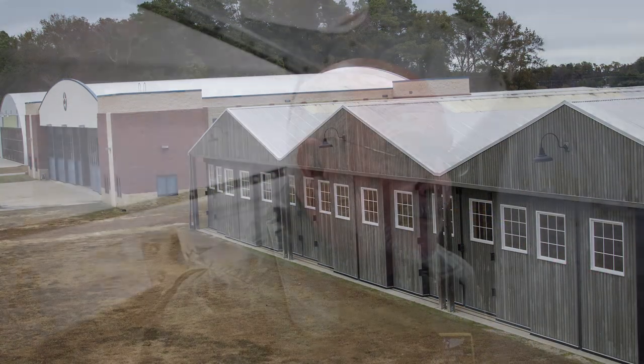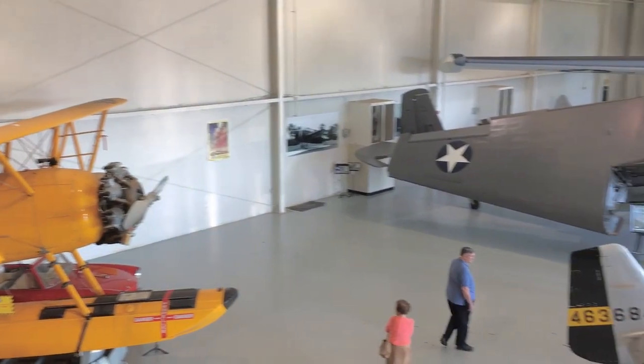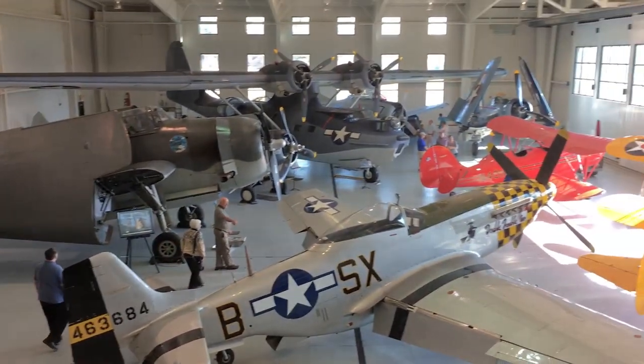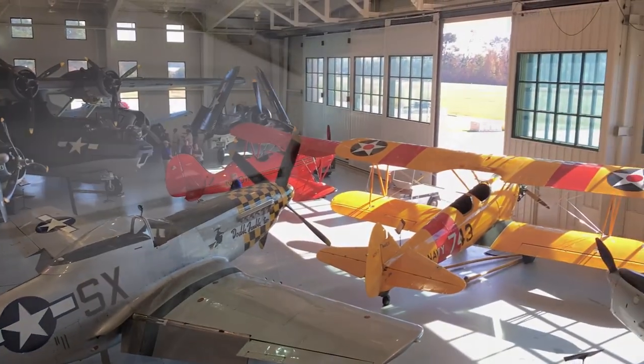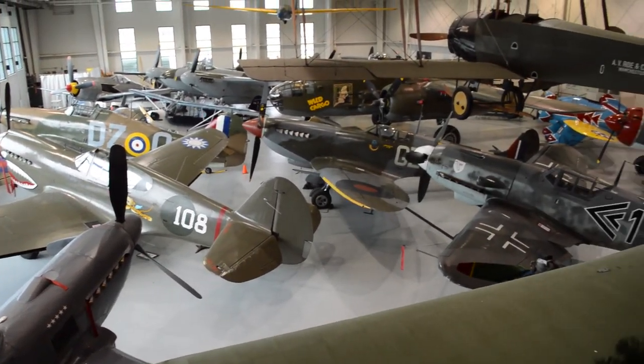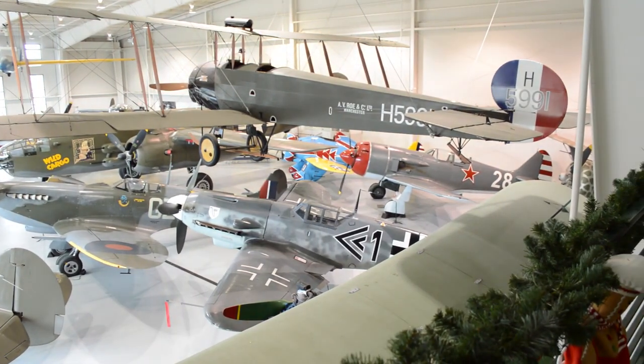This hangar we're in now is 65,000 square feet and was the first hangar, housing about half of the collection. It's called the Navy hangar, and the opposite, equally large hangar is called the Army hangar. But these days they fit airplanes wherever they can, and you'll find Royal Air Force, German, and Russian airplanes all over the place.